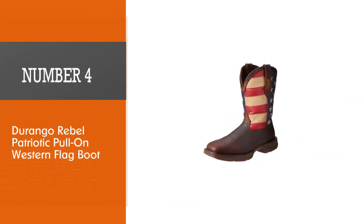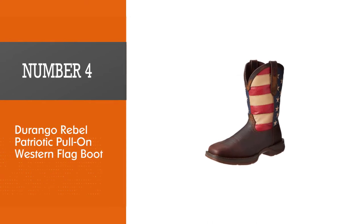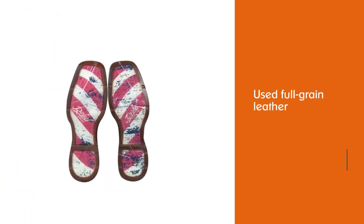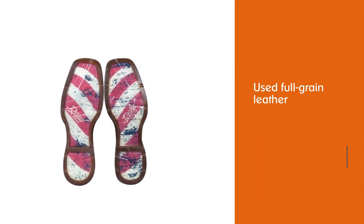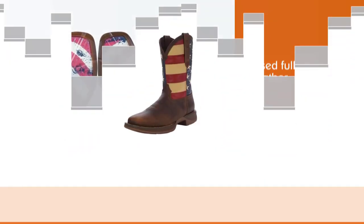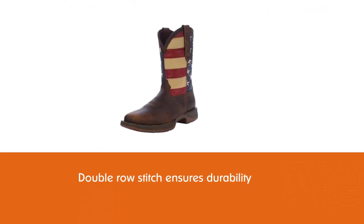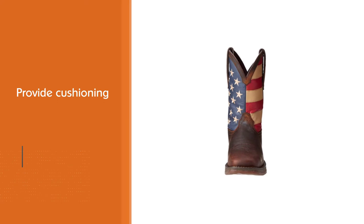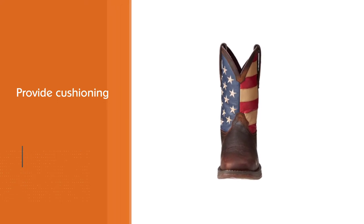Number four: Durango Rebel Patriotic Pull-On Western Flag Boot. For the true patriots among you, this boot is a way to show everyone exactly who you are and where you come from wherever you go. The full grain leather is well made while the double row stitch ensures durability, meaning they'll last forever. The footbed will provide cushioning, ease the weight of your steps, and circulates air within these boots.